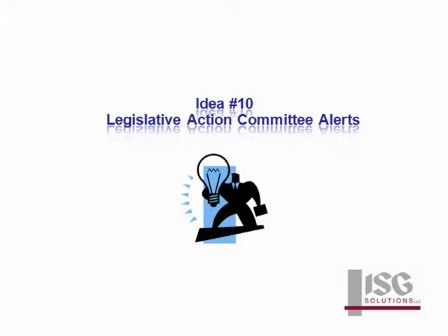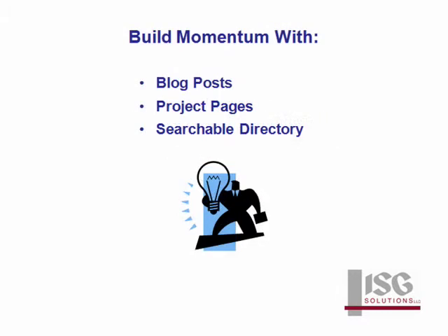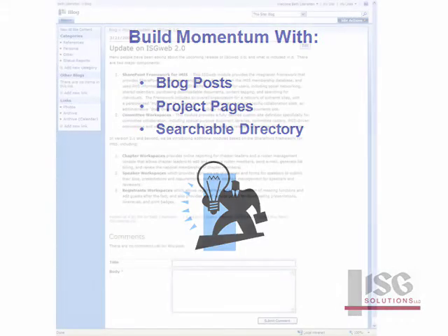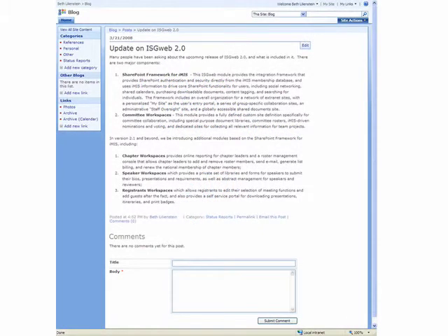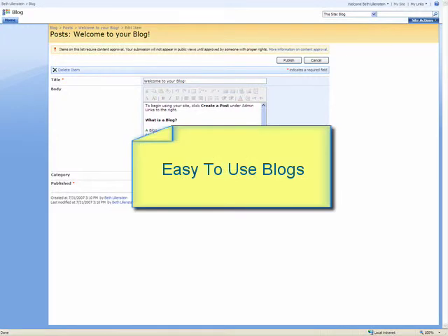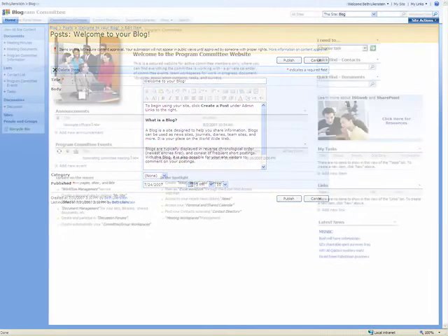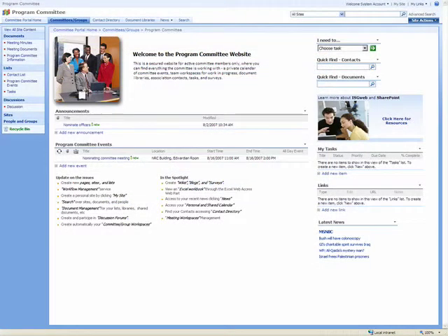Legislative action committees can create and manage a series of alerts using blog posts from designated subject matter experts. These can be used to post a running commentary on hot issues. People who are interested in an issue can sign up to receive the alerts, then review the post and add their own opinions. Blogs are as easy to use as email and provide a simple way to take the pulse of members on an issue or build momentum. Easily searchable project pages provide a framework for taking action.